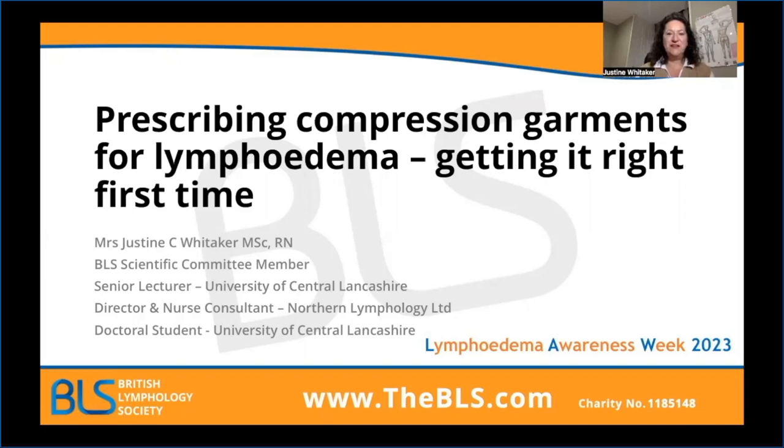Hello, I'm Justine Whittaker and I'm Senior Lecturer at the University of Central Lancashire. I'm Director and Nurse Consultant at Northern Lymphology in Lancashire and I'm also a very active member of the British Lymphology Society Scientific Committee. Thank you for taking time today to listen to our presentations in Lymphedema Awareness Week. Over the next 15 minutes, I want to talk to you about how to get it right first time when we start to consider prescribing garments for patients who require compression.